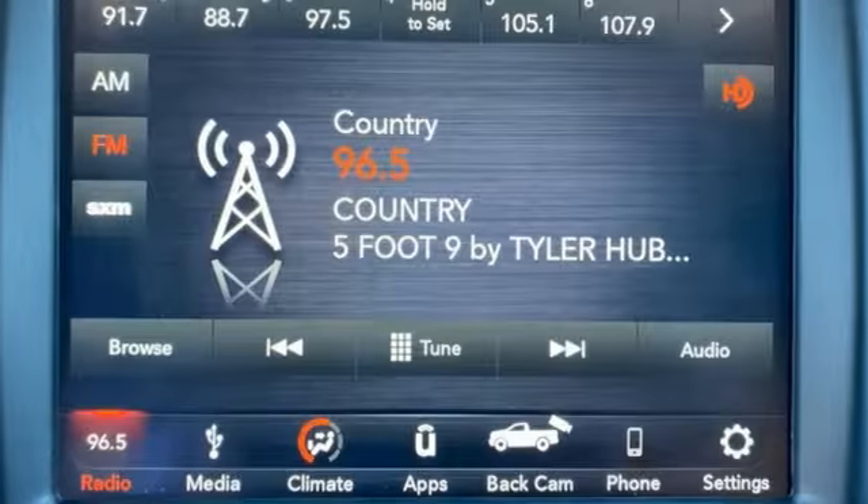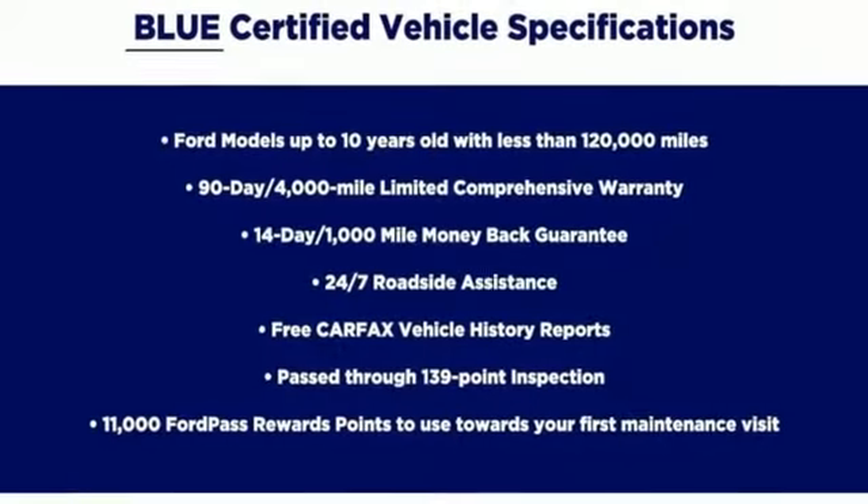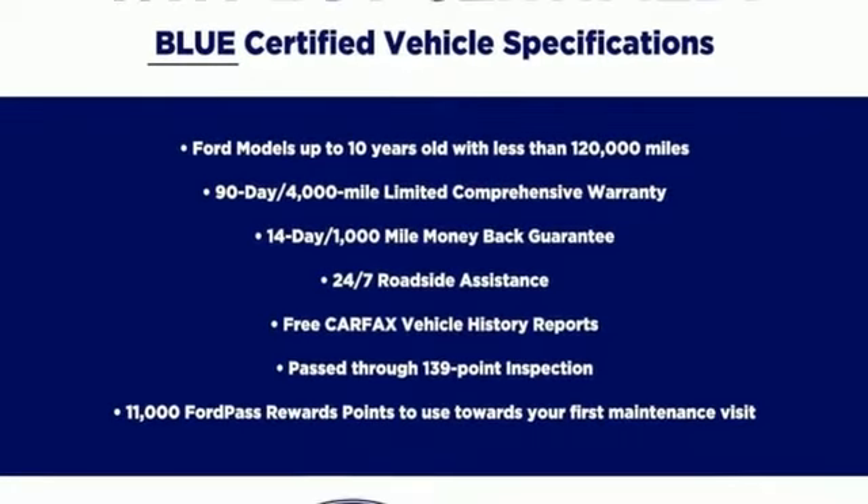electronic shift on the fly, auto dimming rear view mirror, and Hemi engine. You need to drive it to believe it. See it for yourself today.